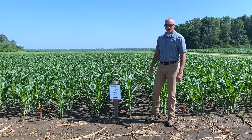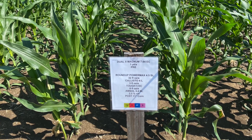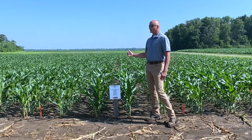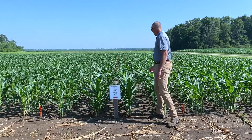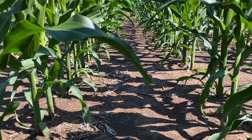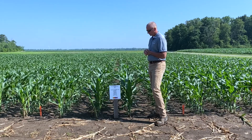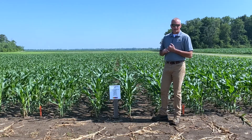In our next plot here, we have the same pre-emerge treatment — one pint per acre of Dual 2 Magnum. Our post-emerge program is Roundup Power Max, Callisto, and 8 fluid ounces of Tuff. The difference between this plot and the previous one is the addition of Tuff herbicide. What you can see in this plot is a little bit better control of waterhemp and velvet leaf. We don't see very many escapes — much fewer escapes than we saw in the plot that had Roundup plus Callisto. So the benefit to having Tuff here was a little bit higher efficacy on velvet leaf and on waterhemp.